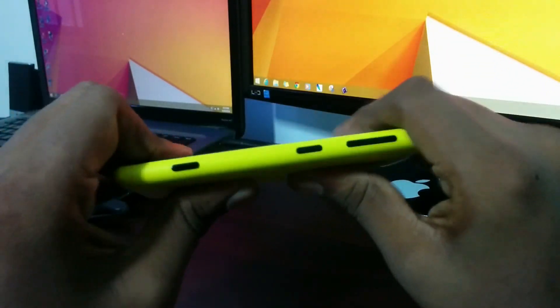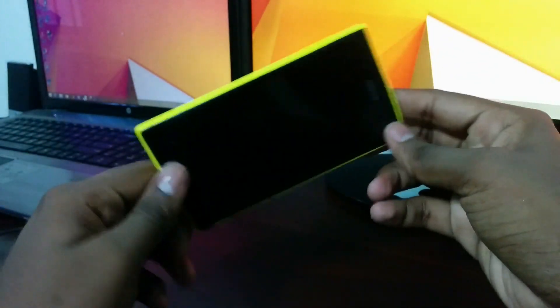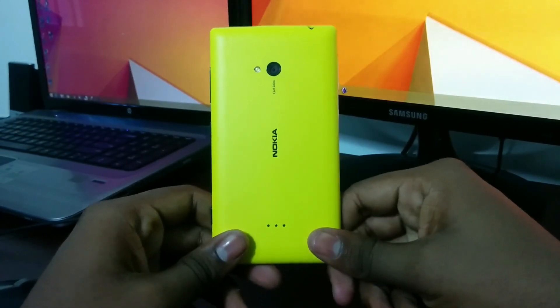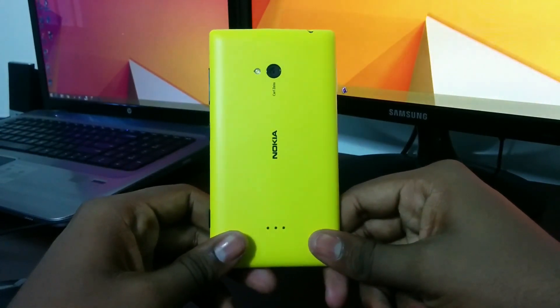From this I can say, Nokia Lumia devices can hold up really well, and these are amazingly designed devices. So Apple, take notes from Nokia.